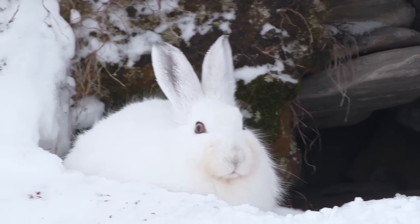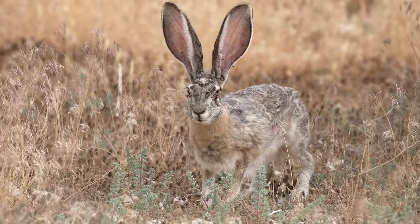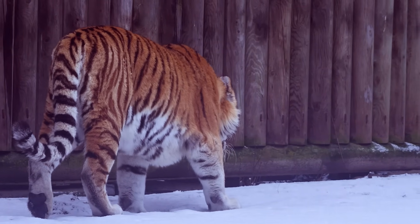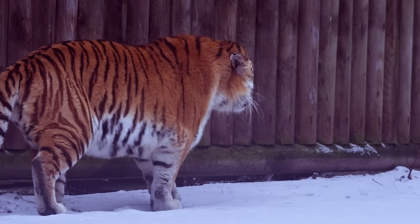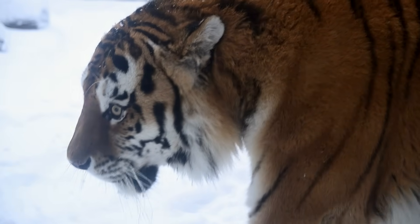It's the same reason a rabbit in the Arctic looks round and compact, while desert rabbits have long ears to shed heat. In the tiger's case, evolution made it a walking furnace. Under that muscle is a seasonal layer of fat, sometimes up to 5 centimeters thick in winter. It acts like natural insulation and an emergency energy reserve.